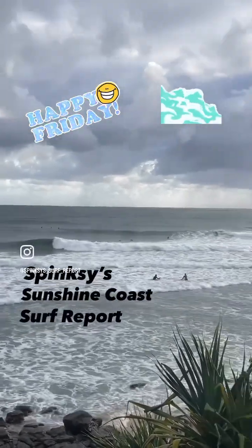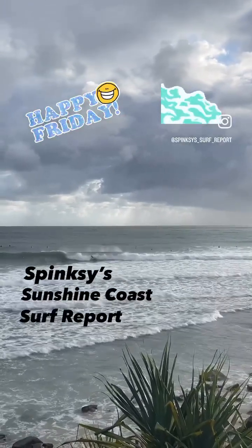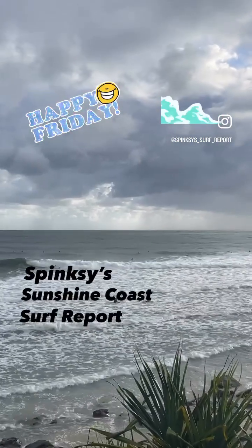Now we're coming off that earlier low tide at 4am, tide's filling in, with high tide at 10:30, so expect a little bit more size in these set waves as well.